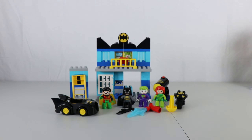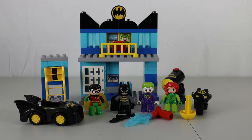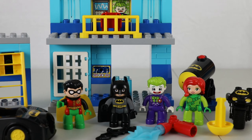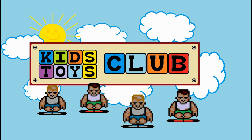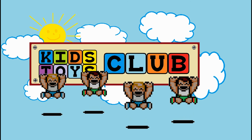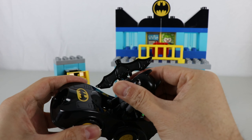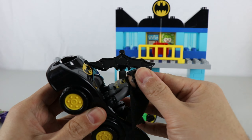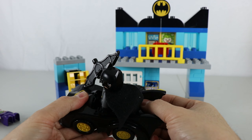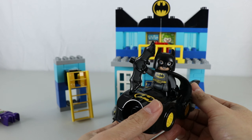Check that out. This is what it looks like when it's set up. Just like that.